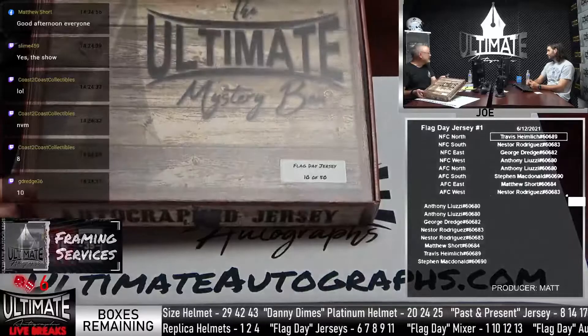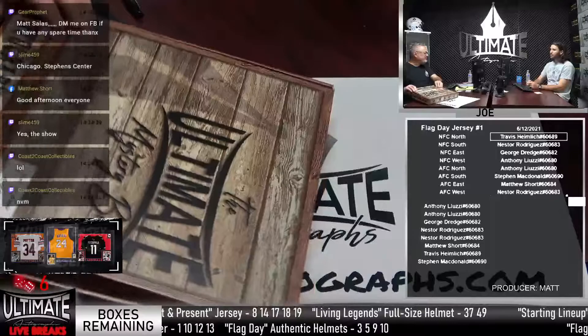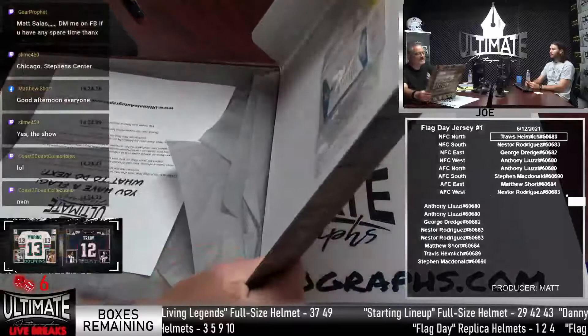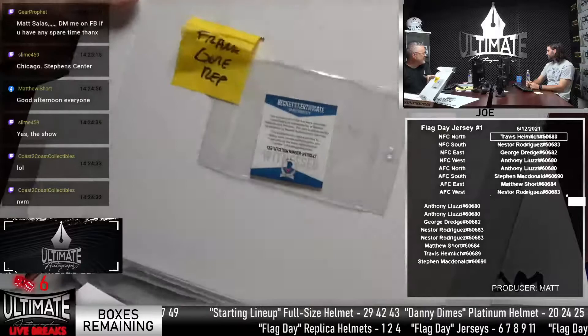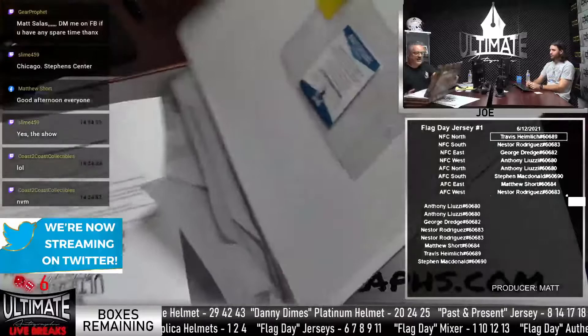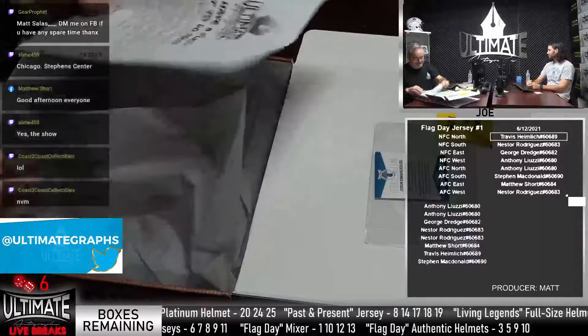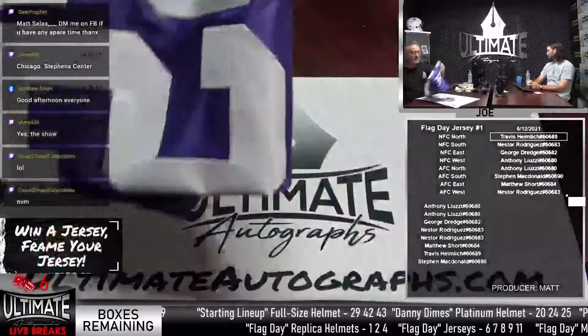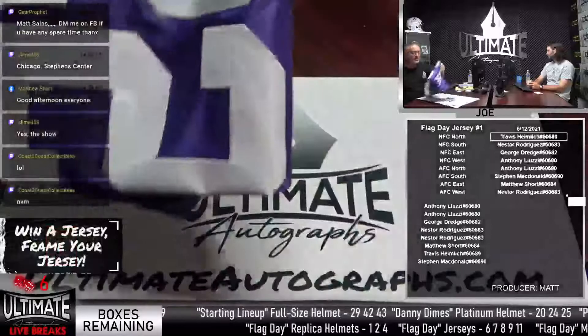Flag Day jersey mixer — box ten. Good luck, everyone on the break. Matthew Short, what's up man? We have a Viking hit. This is Travis with the Paul Krause hit. Travis, what's going on? Paul Krause — the Hall of Famer, the career leader in interceptions. Old timer, baby. The auto looks fantastic — H.O.F. '98 on there. It's a beauty. I'm going to grab my old Paul Krause jersey card and throw that in for Travis for free, just so I can declutter.